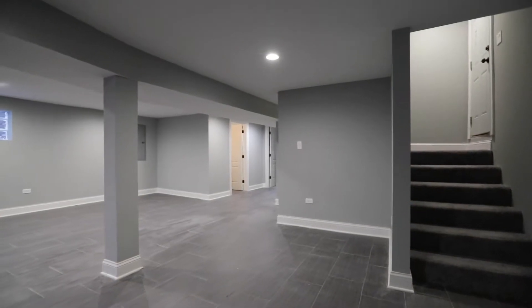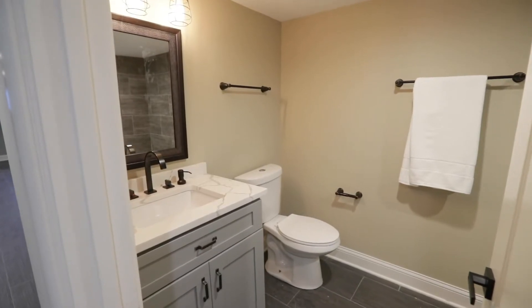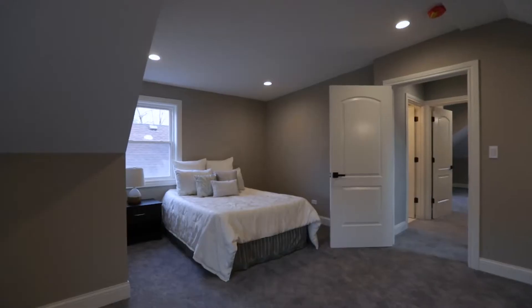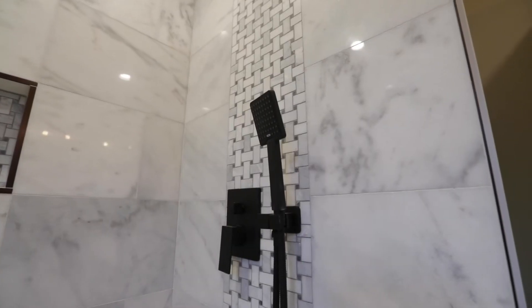Let's head down into the basement where we have more entertaining space with a full bathroom and two bedrooms. As we head up to the second floor, we have two bedrooms and a full bathroom. The list goes on.